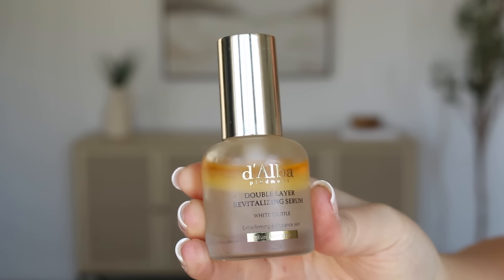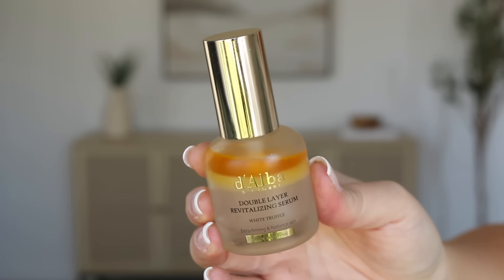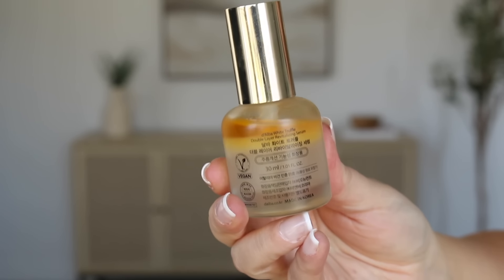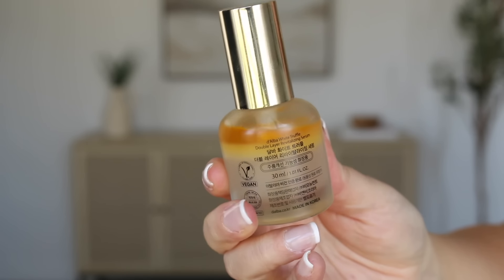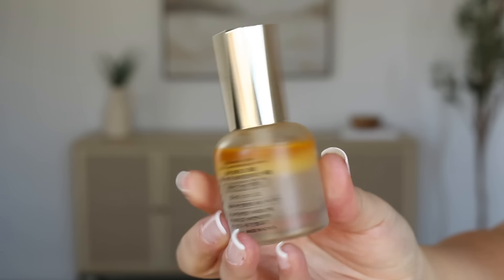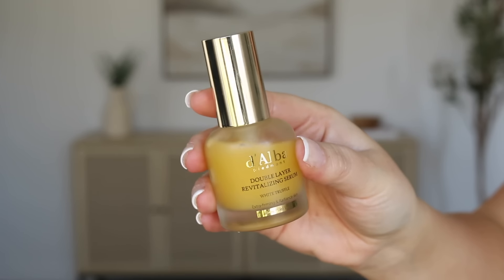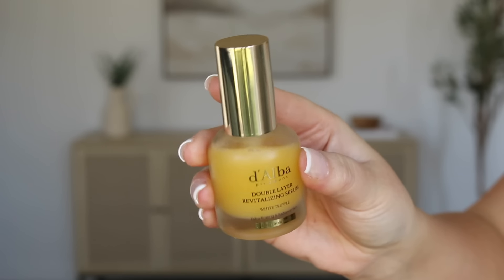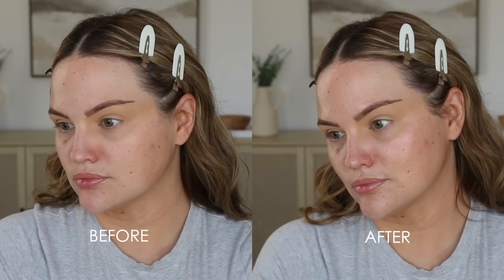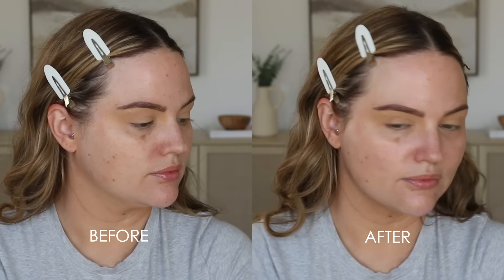I'm going to let you know a little bit more about this product and show you application, a little before and after. This is the Delba double layer revitalizing serum. It has two layers, just like the first spray serum. The first layer consists of plant-derived oils — it provides skin relief, locks in moisture for 100-hour hydration, and gives you beautiful glowing skin. The second layer is the white truffle serum, which is their signature ingredient. White truffle is a luxury antioxidant to improve skin elasticity and smooth fine lines. It is really good for anti-aging. Just like the first spray serum, you have to shake the two layers together before application. I've been using this for seven days straight and my skin feels more supple — no dryness, no flaking, nothing.